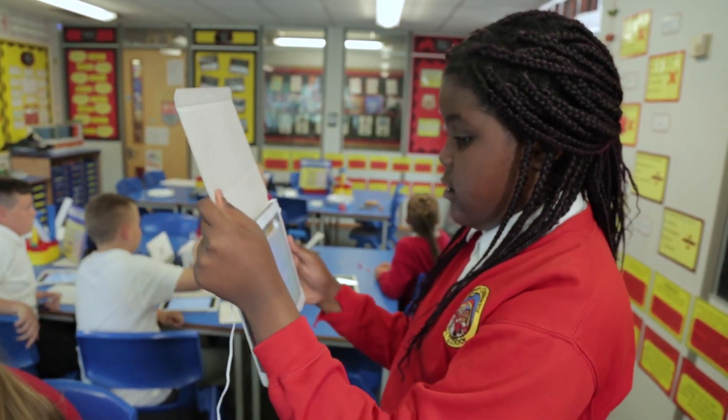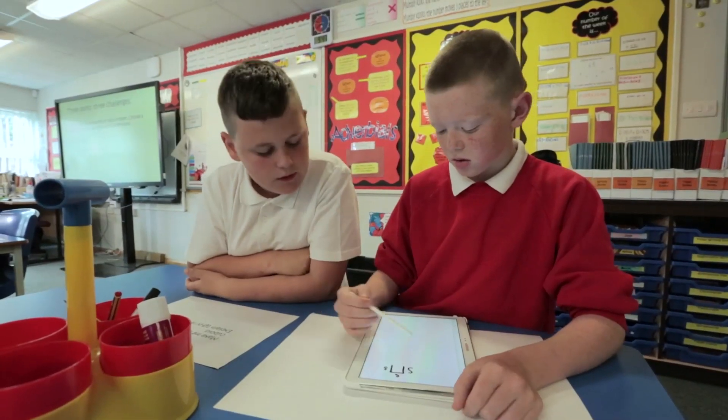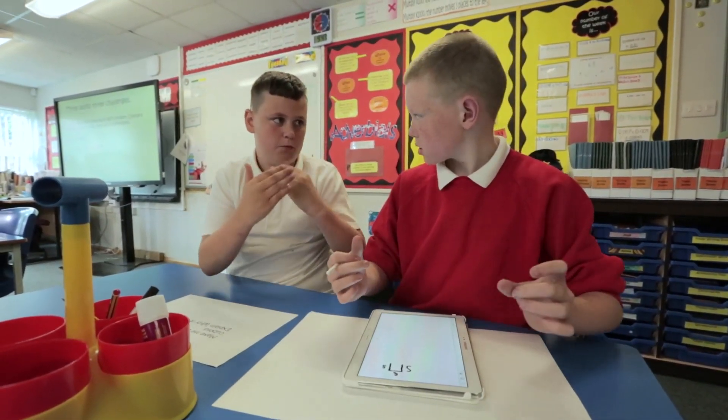I used to think that school was boring, and the day I came into year six — I don't know — my years in school just changed.